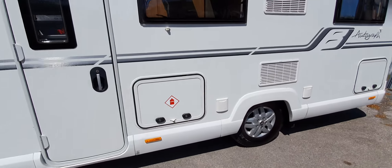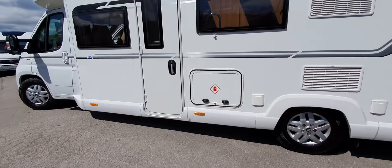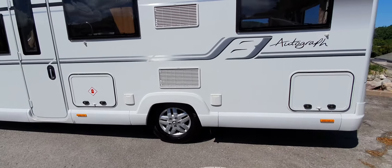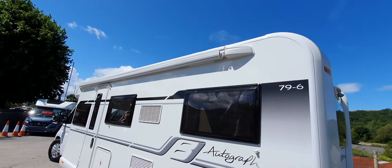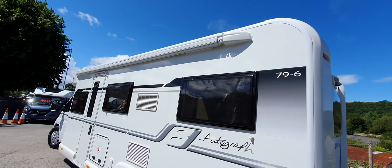There's your LPG gas locker. It doesn't have the conversion on this one, but it can be done if you want it. There's a nice great big awning up there, probably around about six metres in length.